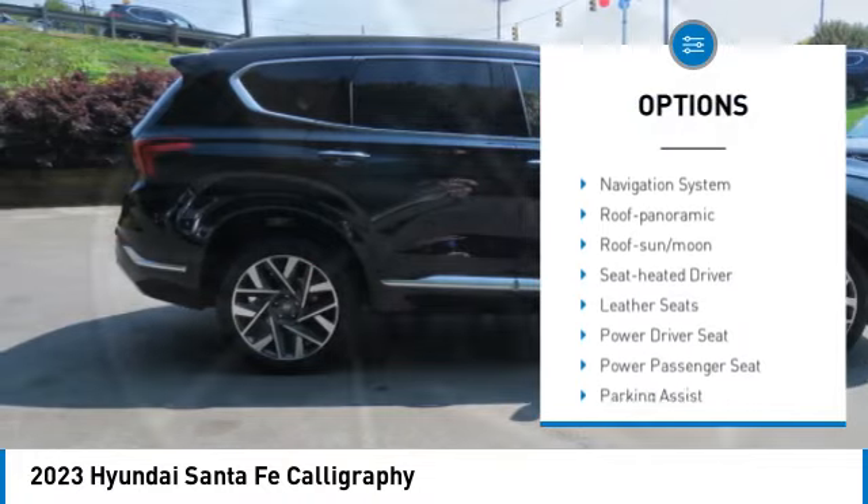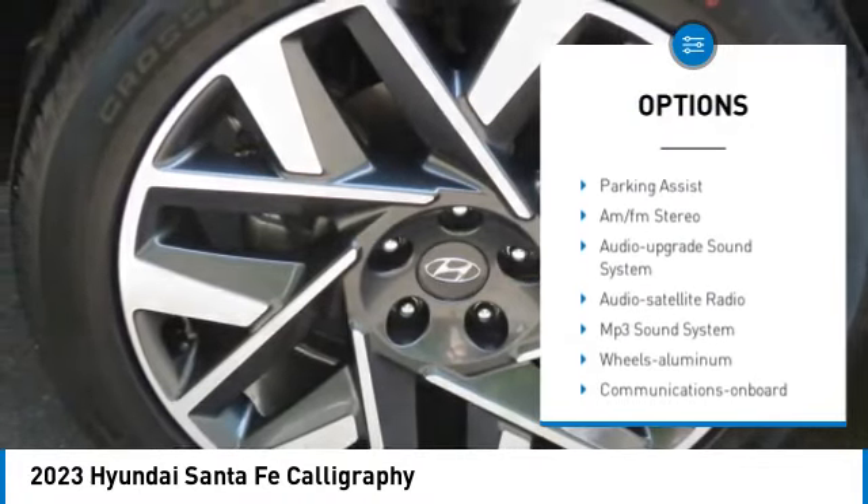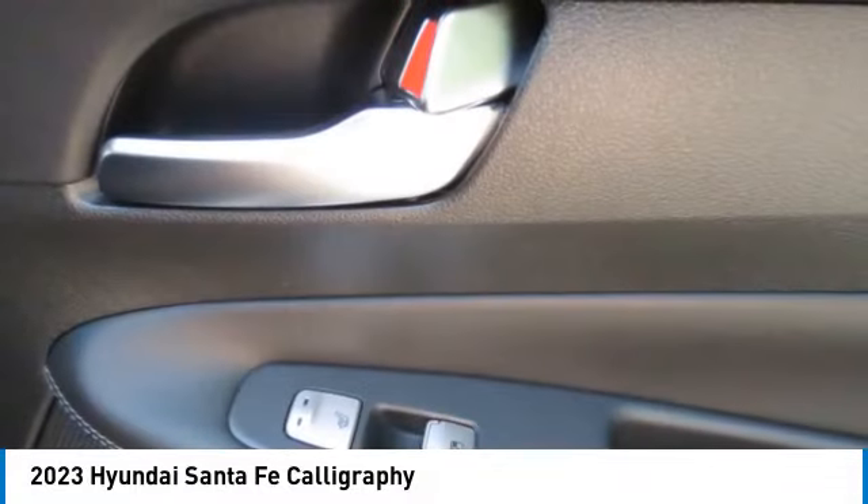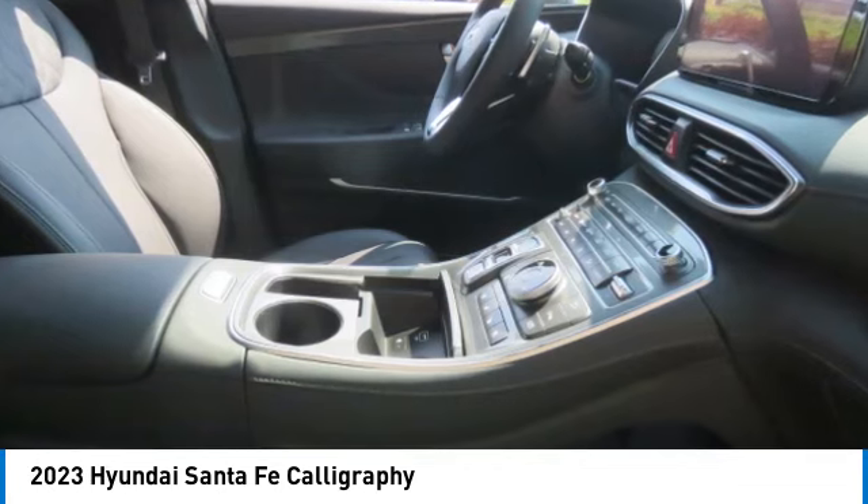side mirrors, traction control, daytime running lights, remote keyless entry, remote trunk release, headlights auto off, mirror memory. Come see the car for yourself.